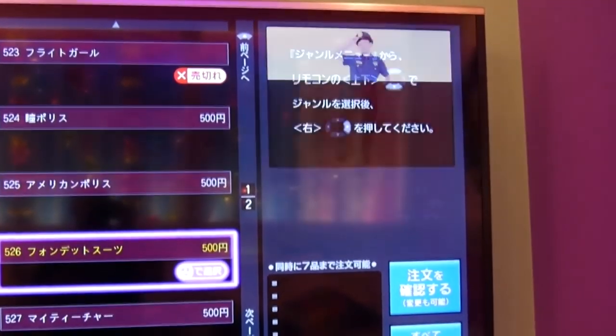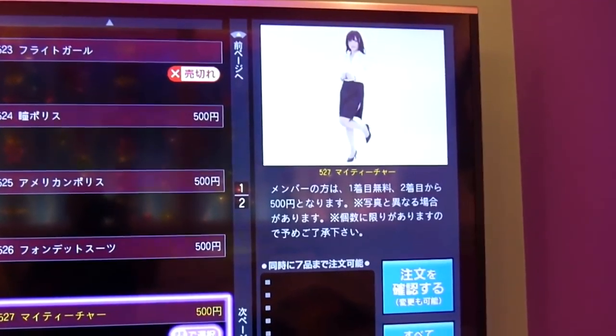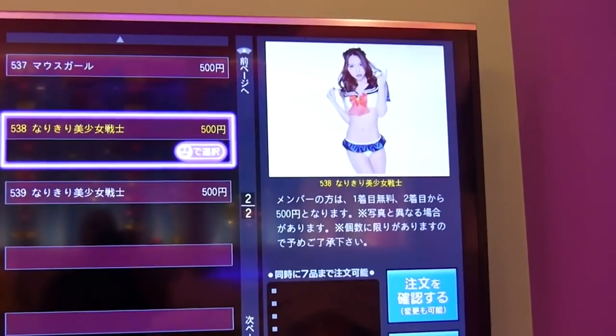Number three: rent and try on cosplay. Usually free or only about 300 yen, you can choose to rent a cosplay for both men and women. Do you want to be a nurse, a police officer, a sexy maid? I decided to be an AKB idol.